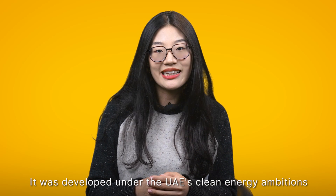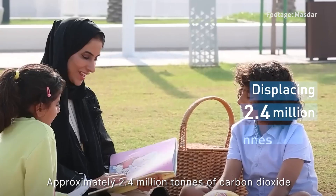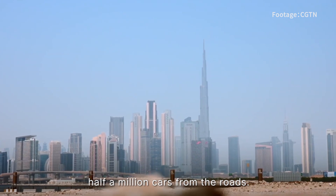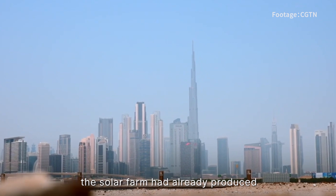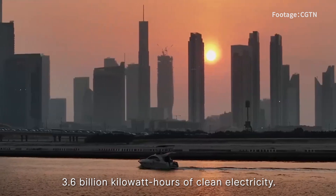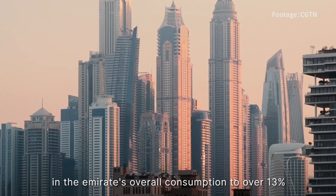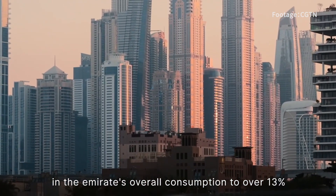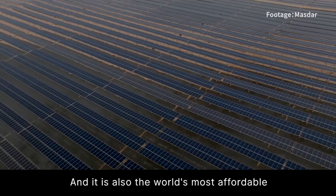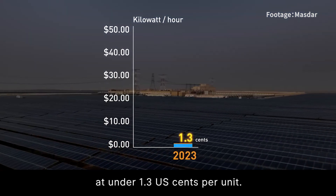The Al Dhafra Solar Photovoltaic Plant has 4 million bi-facial panels and cutting-edge technologies supplied by China. It was developed under the UAE's Clean Energy Ambition and China's Belt and Road initiatives. Approximately 2.4 million tonnes of carbon dioxide is saved per year, which is equivalent to removing over half a million cars from the roads. By mid-November, the solar farm had already produced 3.6 billion kilowatt-hours of clean electricity. It was also expected to increase the proportion of clean energy in the Emirates' overall consumption to over 13%, contributing to UAE's target of net-zero emissions by 2050. And it is also the world's most affordable solar power price ever — 1.3 US cents per unit.